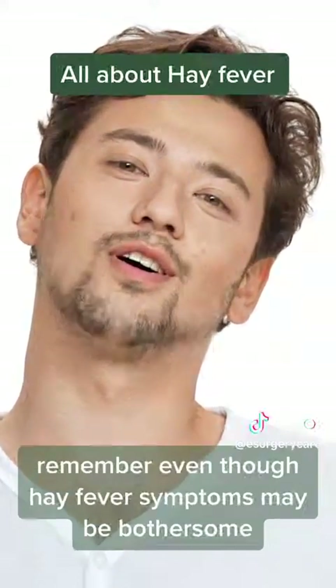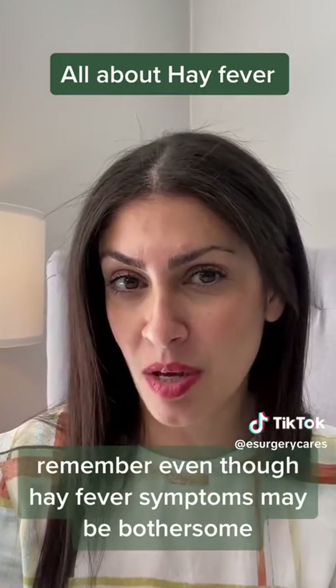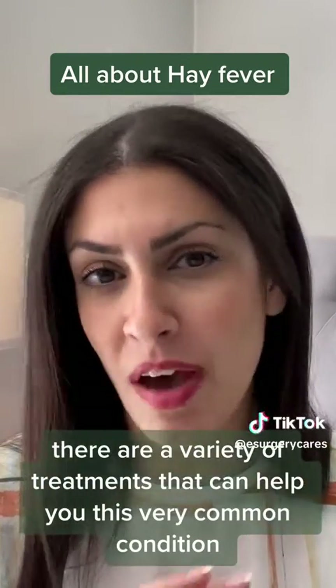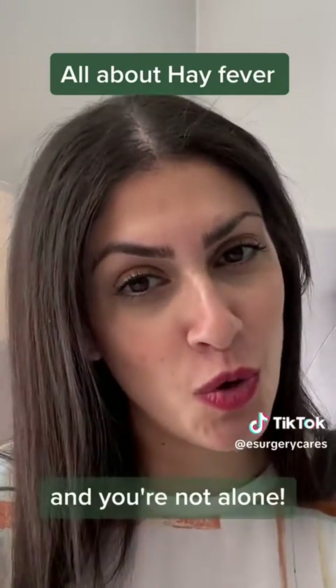Remember, even though hay fever symptoms may be bothersome, there are a variety of treatments that can help you manage this very common condition, and you're not alone. We'll see you next time.